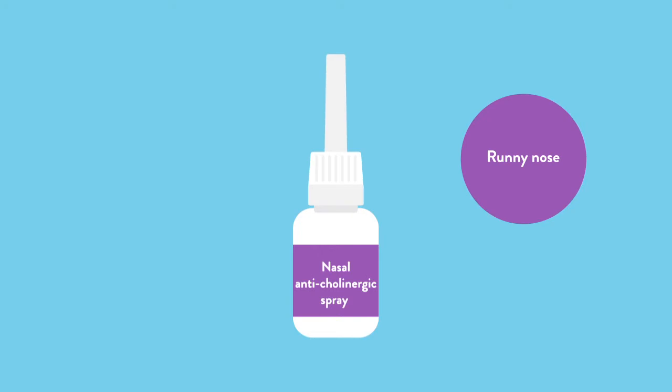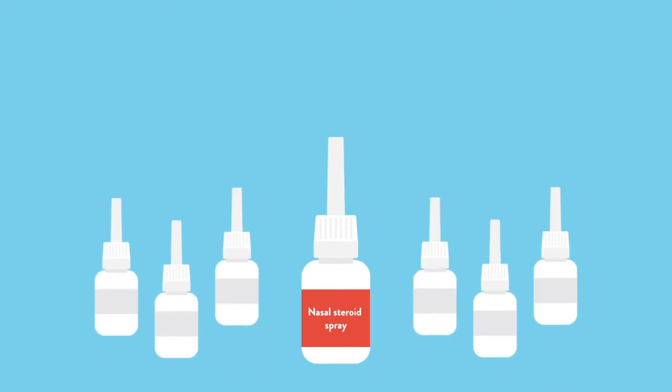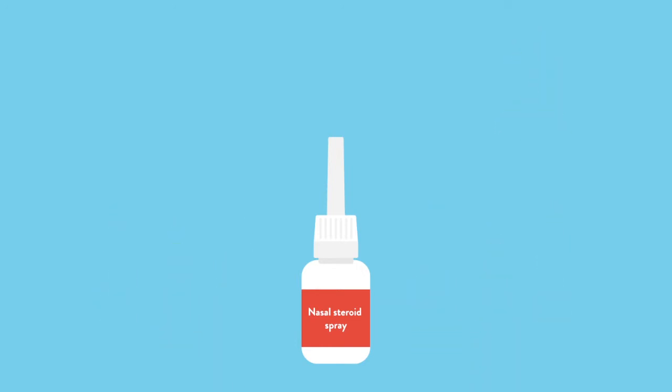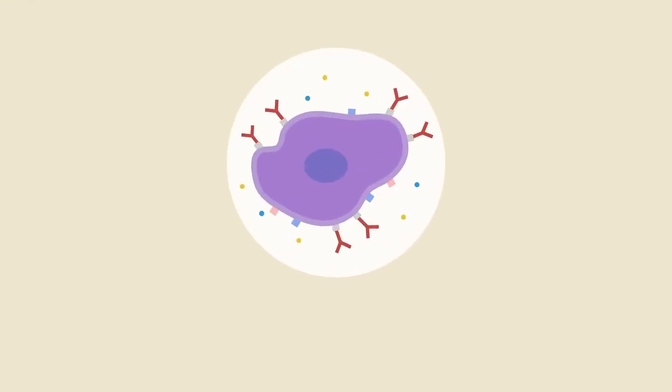More typically, as per most national and international guidelines for treating the nose, a nasal steroid will be used. A lot of patients have a phobia of steroids, and it is true that they do occasionally cause side effects, but it's up to you to speak to your doctor to determine if the risks outweigh the benefits or vice versa. Nasal steroids are very effective in treating nasal congestion in particular, but they also treat runny nose and post-nasal drip. Other nasal sprays include combinations of nasal steroids, antihistamines, or anticholinergics, which help limit the after-effects of histamine release.